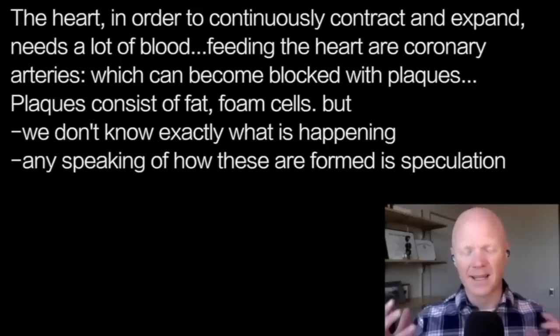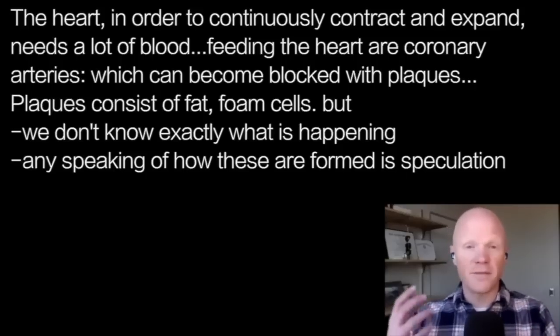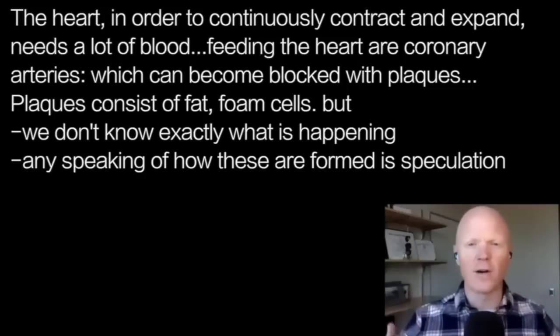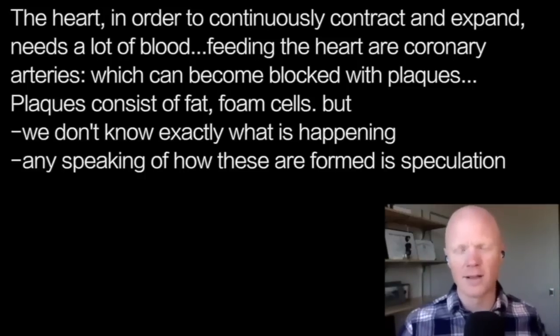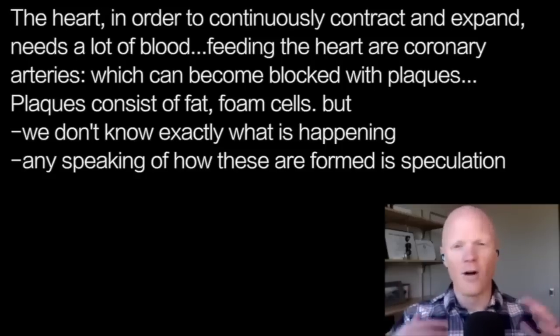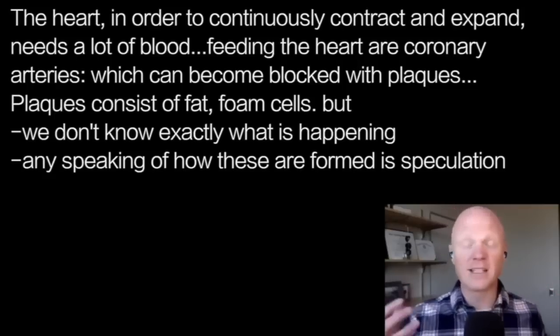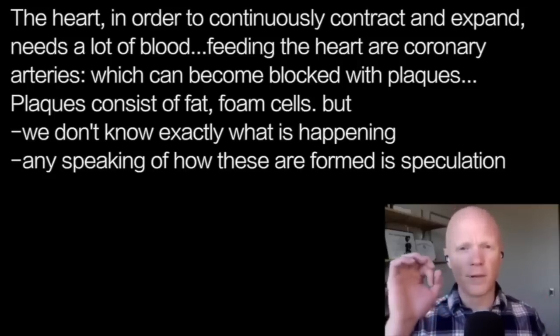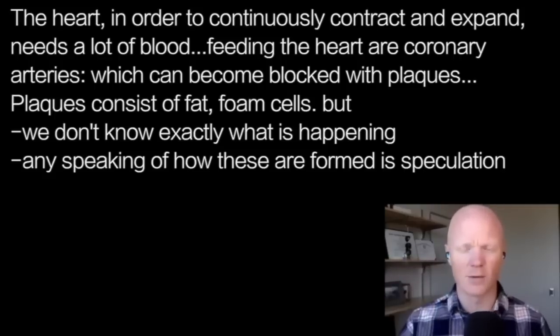The focus on the plaque comes from the fact that around the heart, blood is what the heart needs for all the heart muscle in order to continue to contract and relax all the time. It needs a lot of blood. And those coronary arteries can become blocked with plaques, or what's called an atheroma or an atherosclerotic plaque.